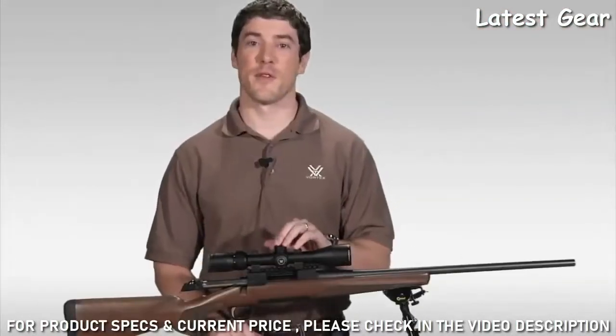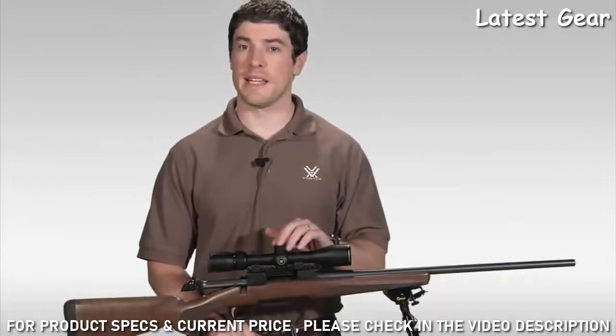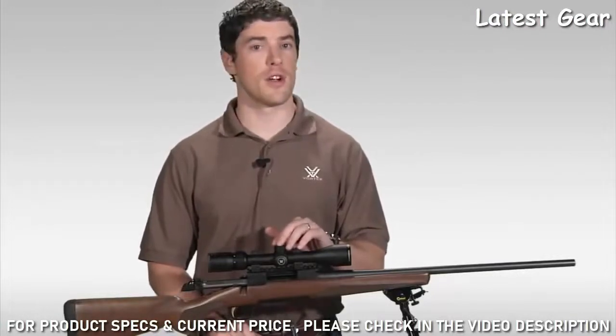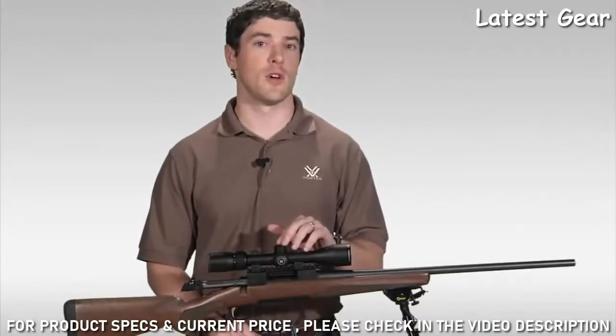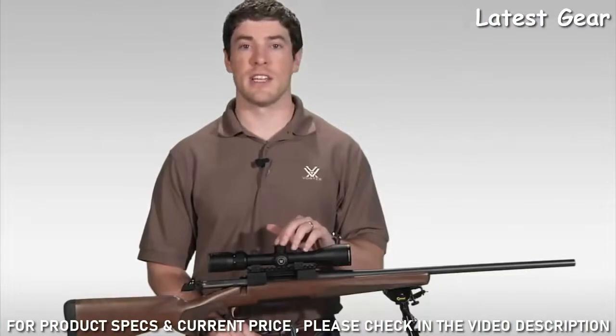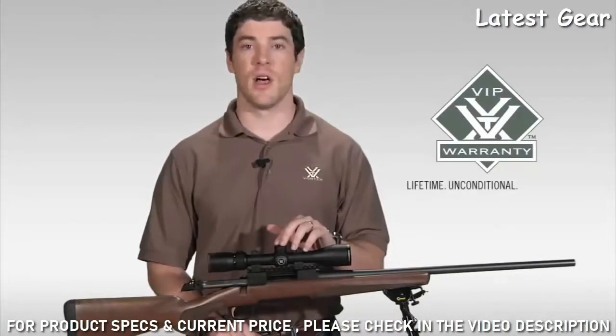And that's going to cover it for the Vortex Diamondback Rifle Scope. If you're looking to stretch your dollar for the best hunting rifle scope your money can buy, I strongly urge you to head down to your local Vortex dealer to take a look at one today. As with all of our rifle scopes, the Diamondback comes with our legendary VIP warranty — lifetime, unconditional, unlimited.